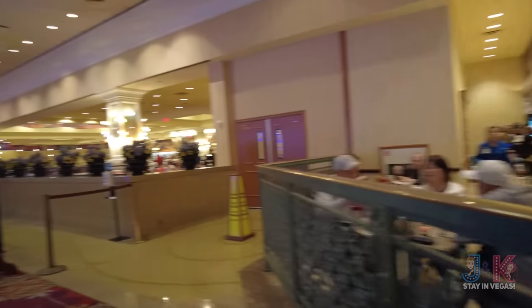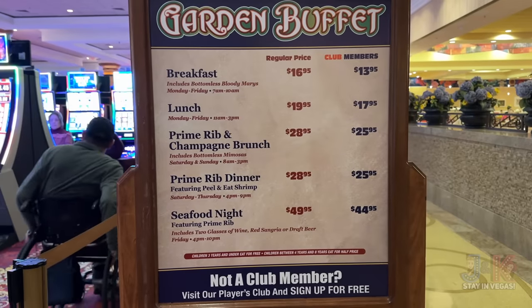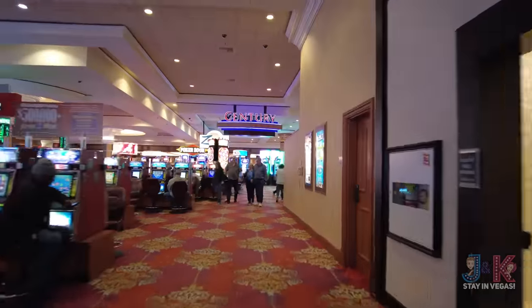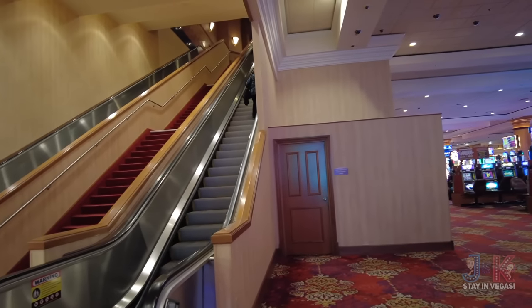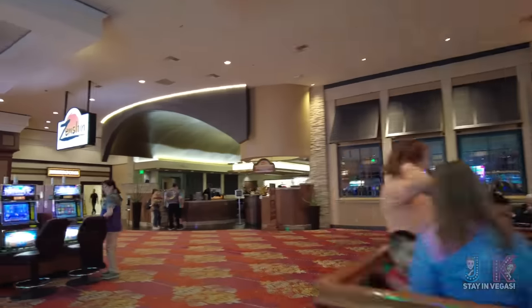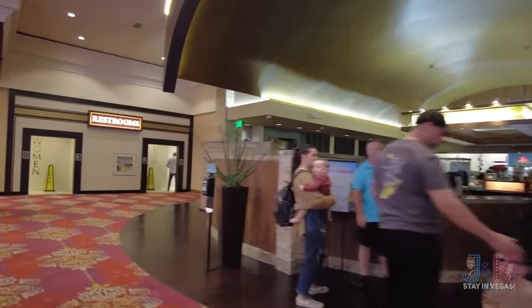Next on the right-hand side is the Garden Buffet — one of the few buffets left in Las Vegas. Take advantage of this; it gets very popular because it's one of the few buffets left in Vegas. Down here is another entrance to the Century movie theaters. And over here: Steak and Shake, and Zenshin — a sushi place that actually has happy hour, one of the few places on property that does.